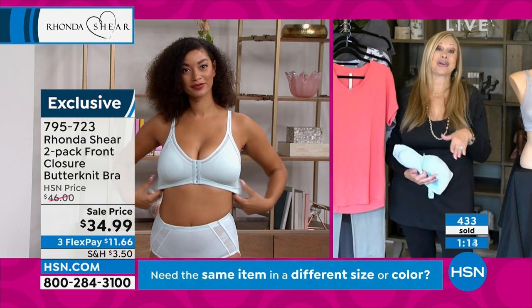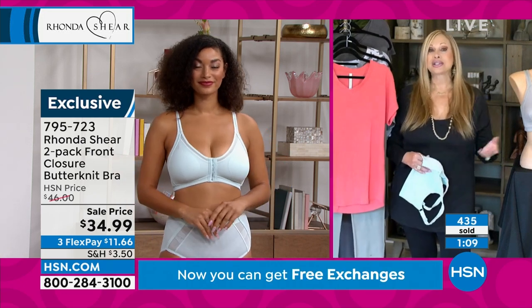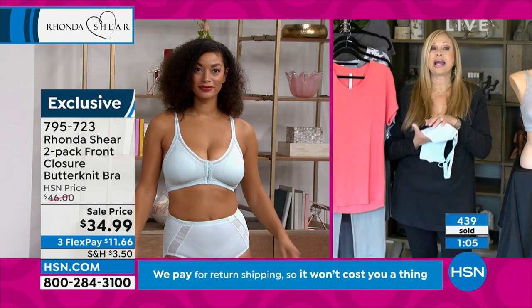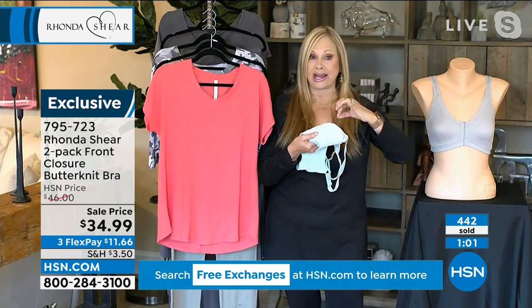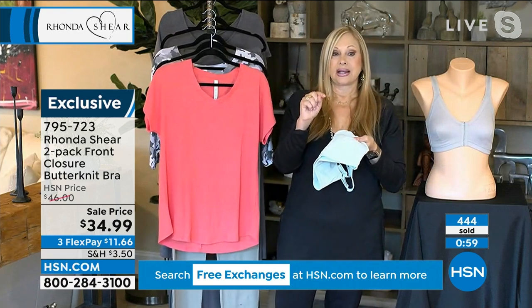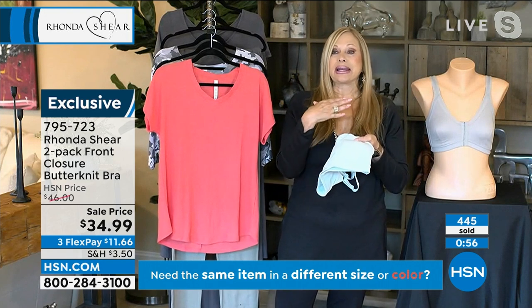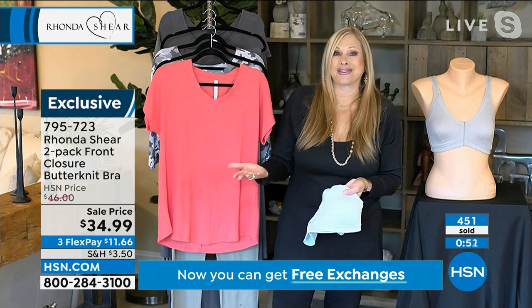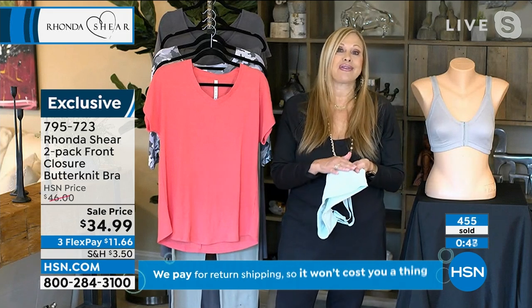Other bra companies are starting to try sizing by apparel, but we've got a 20-year jump on them. You will love this bra. The butter knit fabric — when you see butter knit on any of my line, you've got to try it. My gals from a few years back when I was doing it in pajamas were asking, 'Can you do sheets out of this?' It is the most beautiful fabric next to your skin that you will ever feel.